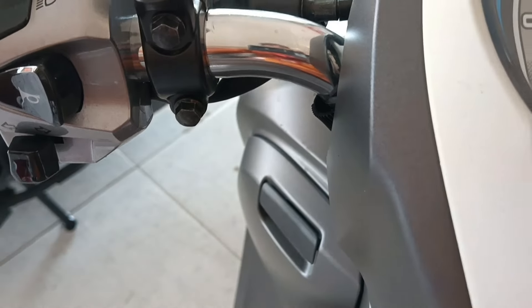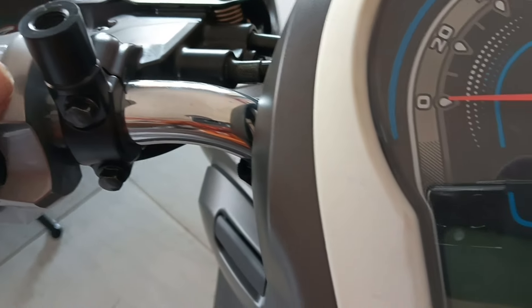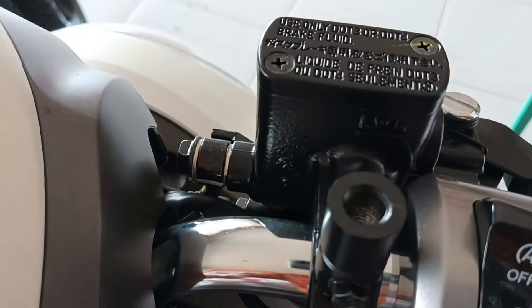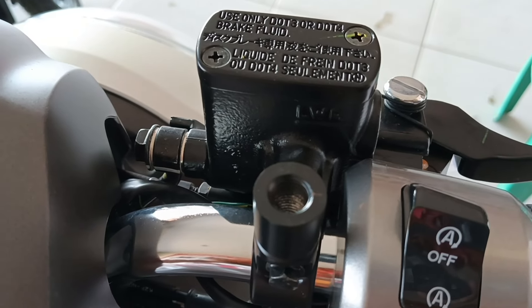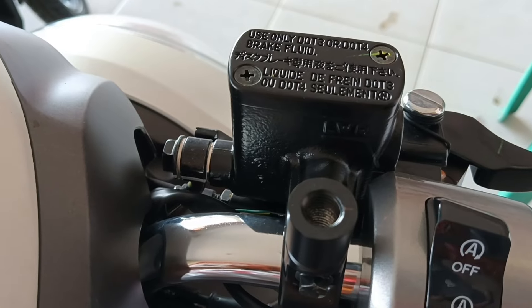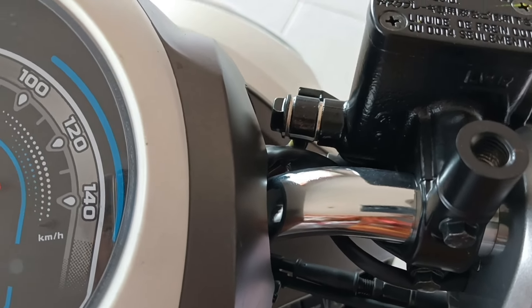Terus kita ke tengahnya. Ini untuk tempat spionnya di sini ya, kanan kiri. Terus ada tempat oli rem, yang oli rem depan ya. Jadi rem depan menggunakan cakram, ini ada olirannya.